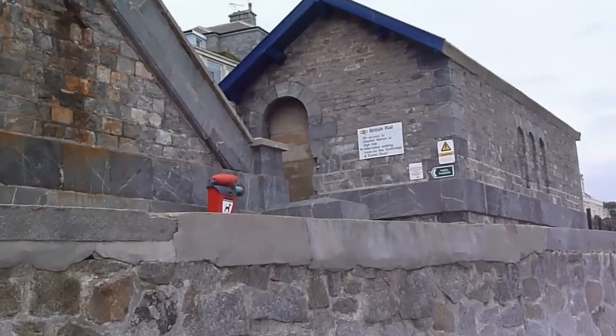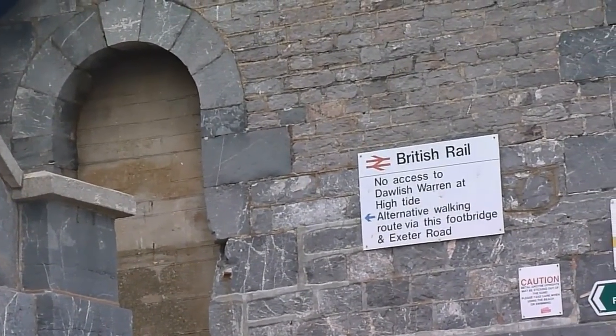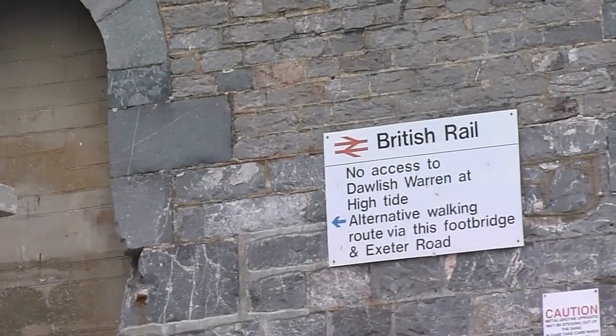Be careful if the tide's coming in. You could get halfway along and find yourself cut off. So if you're not sure about the tide, use the footpath please.